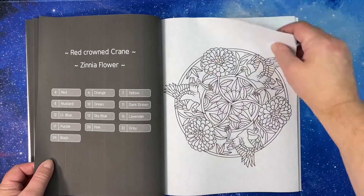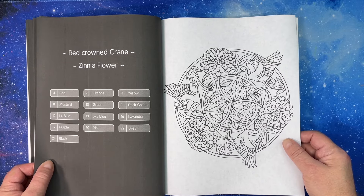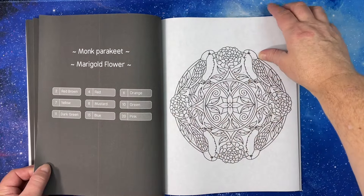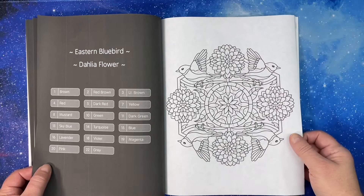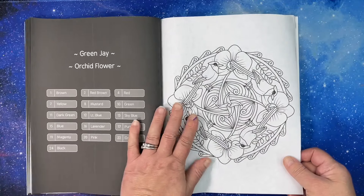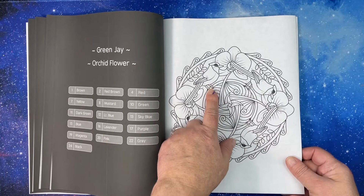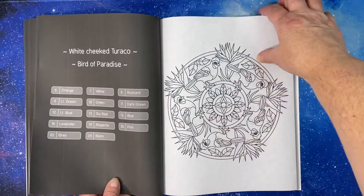Chrysanthemums — they make great teeth. Red crown crane; I love coloring cranes in general. Eastern bluebird and a dahlia. Green jay — oh, I've never seen a green jay, at least I don't think so. I'll have to look that up.